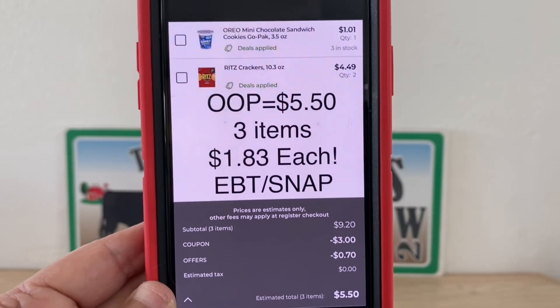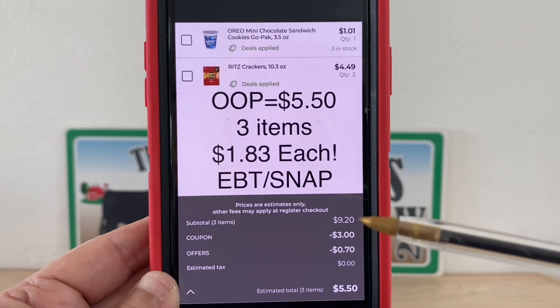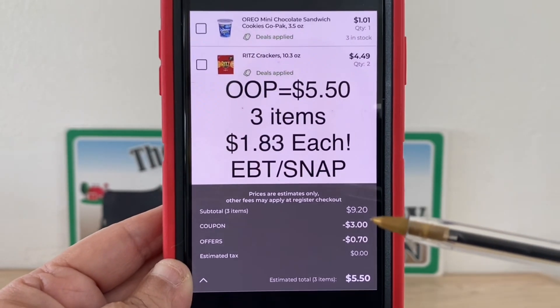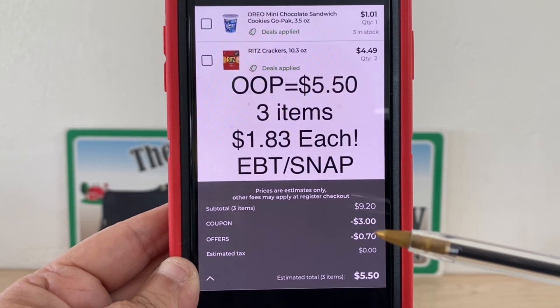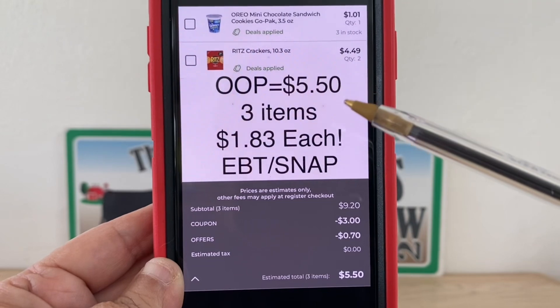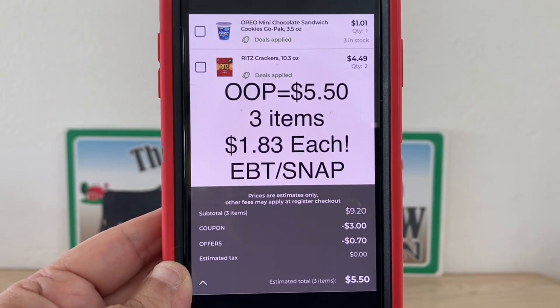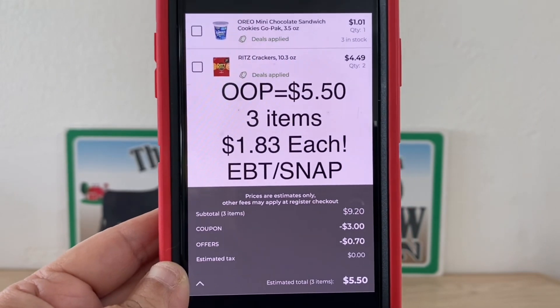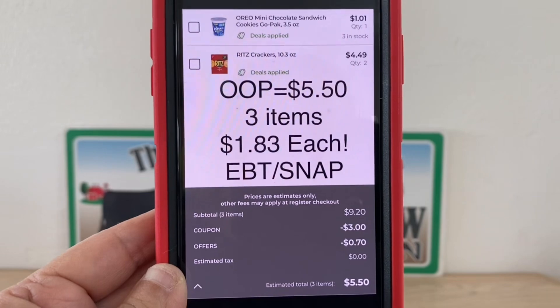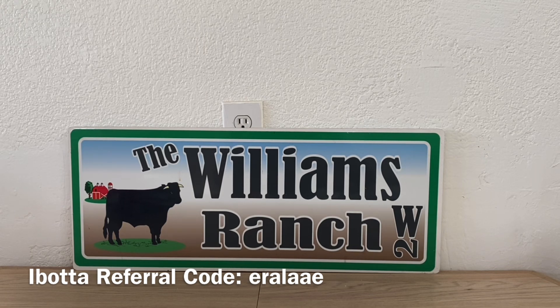Here's the deal: grab one Oreo mini go cup and two Ritz crackers. You can see right here your subtotal is nine dollars and twenty cents — that's what the register recognizes, allowing that three dollar digital coupon to come off, plus seventy cents in-store offer, giving you an out-of-pocket of five dollars and fifty cents. Ranch fam, five fifty out of pocket for three items — that's one dollar and eighty-three cents per item. This is EBT and SNAP friendly. When you can get them for a dollar eighty-three and they retail at three eighty-five, that's a two dollar and two cent savings — an awesome deal on Nabisco products.